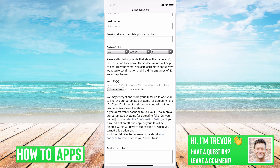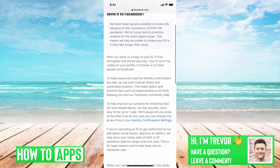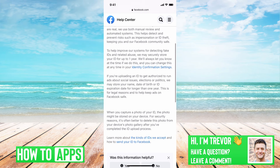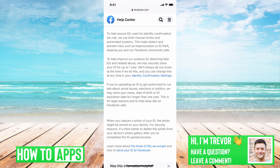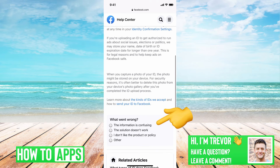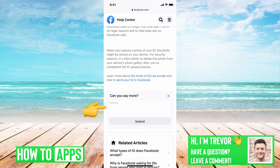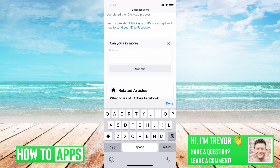Another thing you can do is go into the Help Center — 'What happens to your ID after you send it to us.' This will open the Help Center and explain what they're going to do with that ID and how they're going to identify you. In there you can say 'Was this information helpful? No. The solution doesn't work.' Then in the additional information field you can explain: 'You keep telling me you received this information but you're not going to unlock my account — what do I need to do to get it unlocked?'